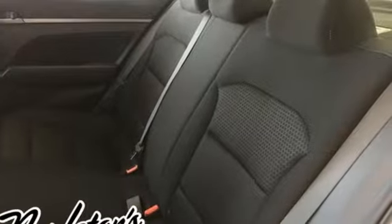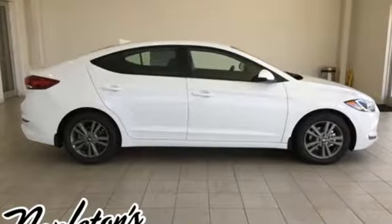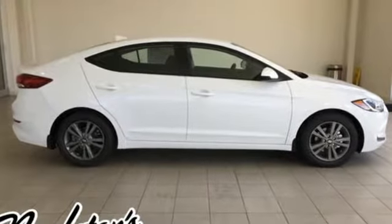You know that wherever the road takes you, it's going to be a good ride. Life keeps getting better. Upgrade your drive too. Now is the time to drive this Elantra.